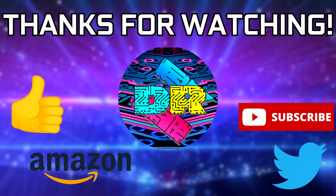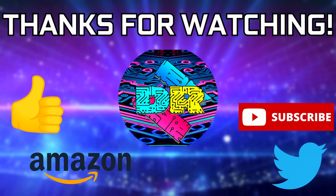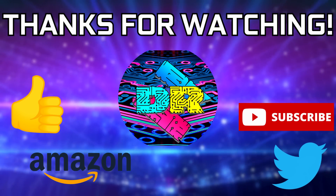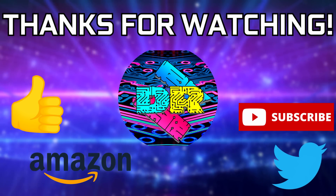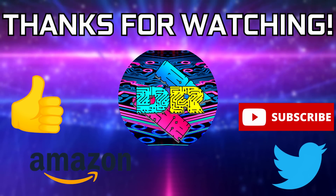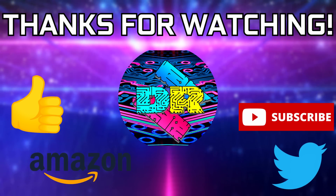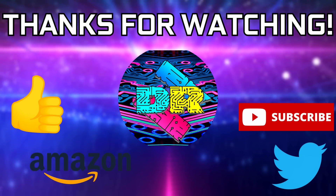If you found this video informative and entertaining, leave a like. Let me know your thoughts in the comments down below. Be sure to check out the video description for cool links and ways to support the channel, such as using my Amazon affiliate link. If you're interested in seeing more content like this, consider subscribing — I'd greatly appreciate it. Thank you so much for watching, take care, and I'll see you in the next one.